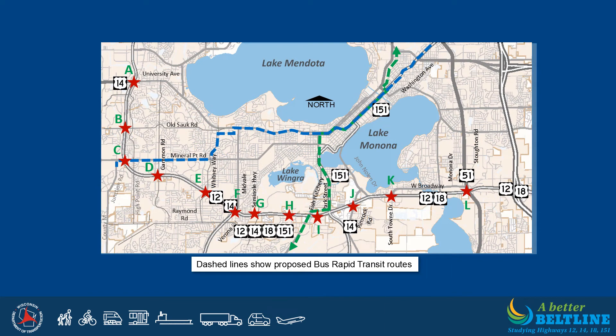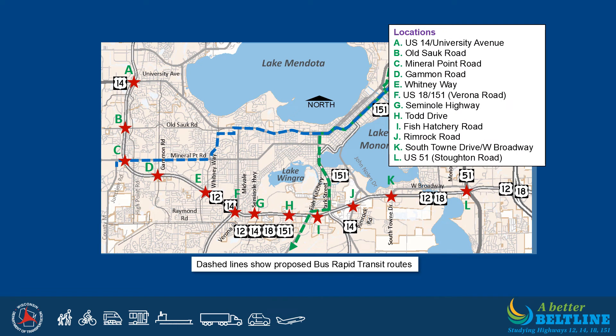Several components are being considered for transit priority at interchanges with the Beltline. Transit priority would allow buses to pass cars lined up at traffic signals at or near the Beltline, allowing buses easier access through intersections to improve on-time service. Beltline interchange locations are shown as red stars, with dashed lines representing current BRT proposed routes. The blue BRT route is proposed to cross the Beltline at the Mineral Point Road interchange, and the green BRT route at the Fish Hatchery Road interchange. The PEL study team continues to monitor Metro Transit's draft transit network redesign and anticipates considering any adopted network changes in the study.